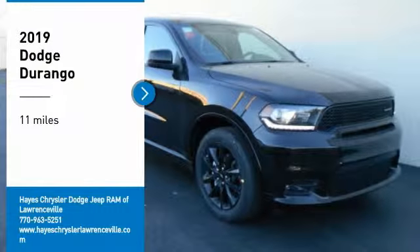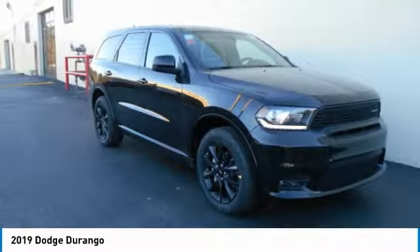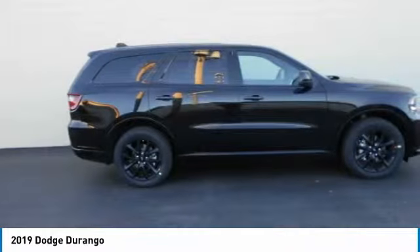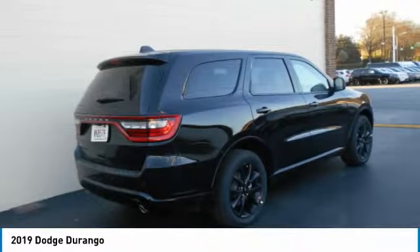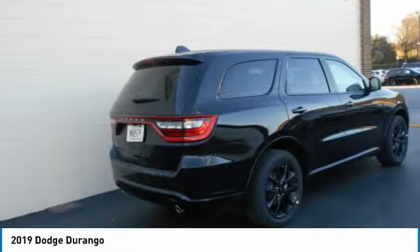Looking for the right vehicle? Check out the 2019 Durango. The Durango allows you and your family to travel in style and comfort. It offers more interior room than most mid-size SUVs and has an available third row of seating. Underneath are sturdy body-on-frame mechanicals and the option for a powerful V8 engine.